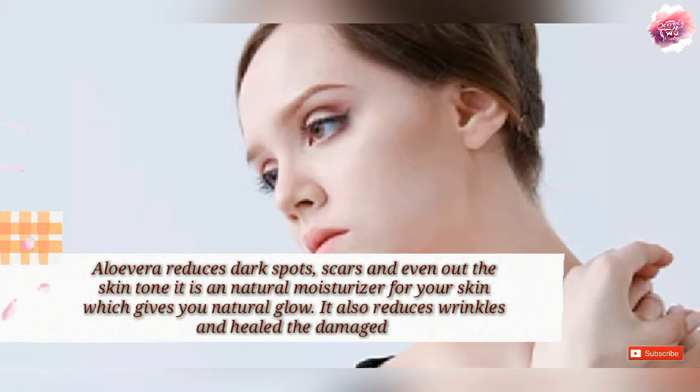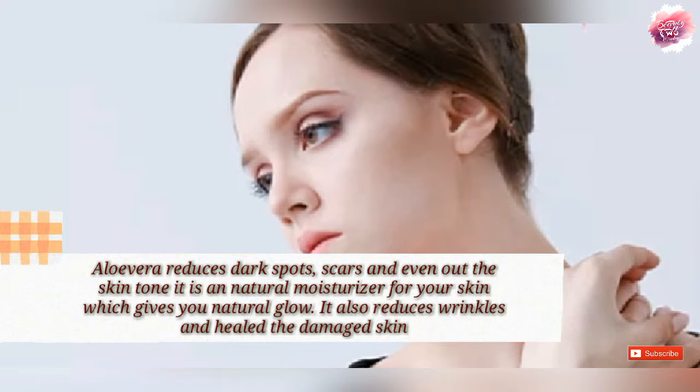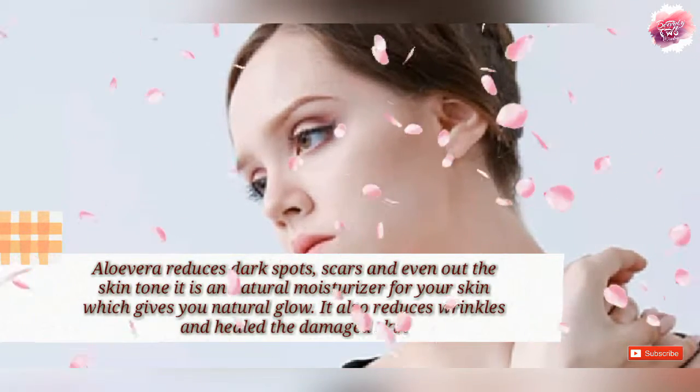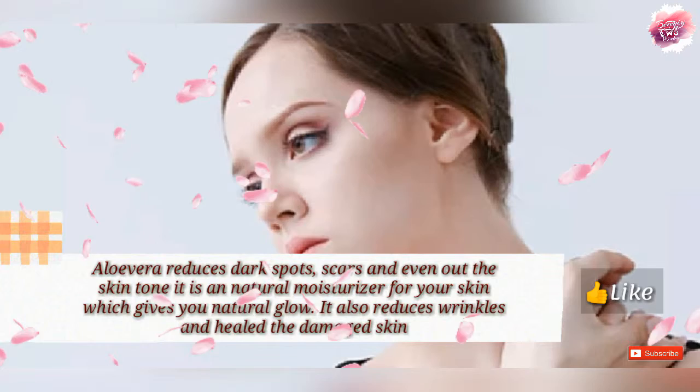Aloe vera helps with dark spots and scars. It evens the skin tone and acts as a natural moisturizer, giving the skin a natural glow. If the skin is damaged by sun or chemical effects, aloe vera can help heal it.